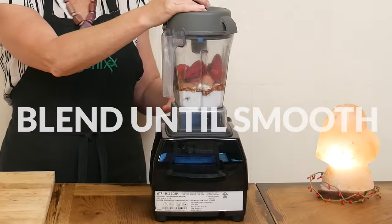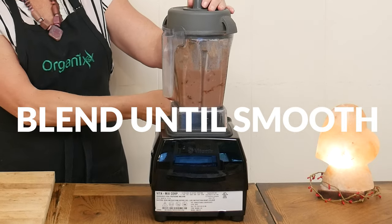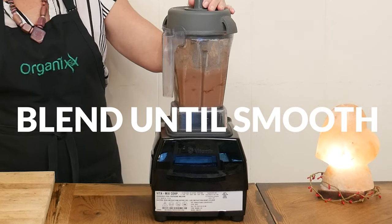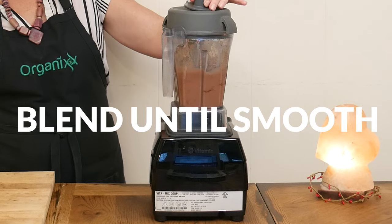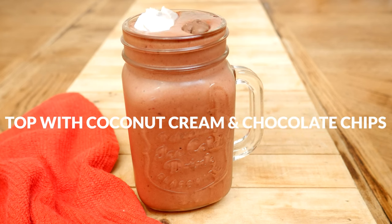Blend up all of your ingredients until smooth, adding in more milk for a thinner consistency and ice for a thicker consistency. Add some toppings if you'd like — I have a scoop of coconut cream and some chocolate chips.